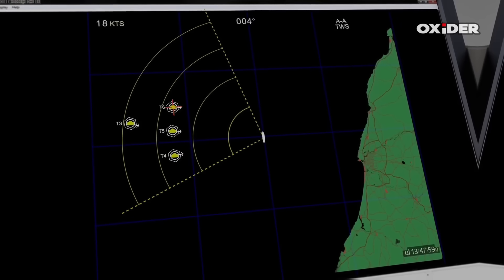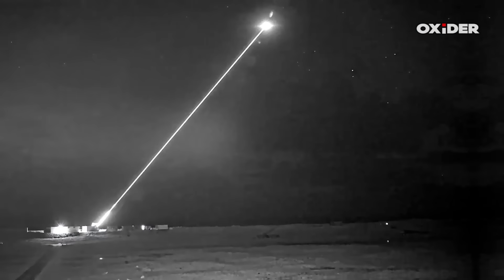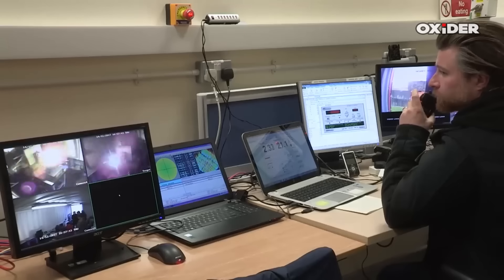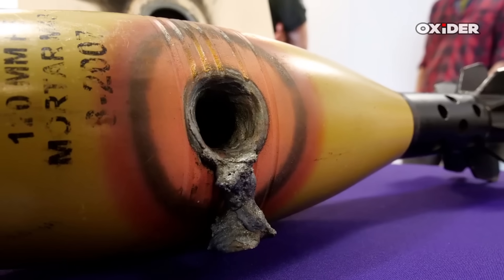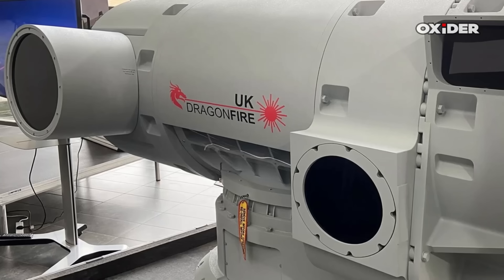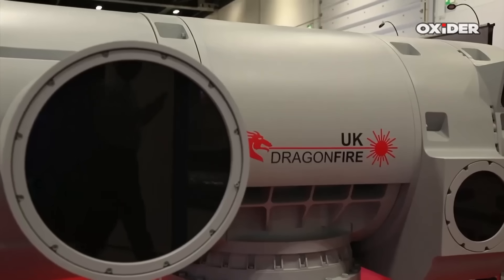The Dragon Fire laser air defense system represents a significant leap in Britain's defense capabilities as it transitions from research and demonstrator phases to operational deployment within the Royal Navy. Dragon Fire is a 50 kilowatt class laser directed energy weapon designed to deliver rapid, precise, and cost-effective defense against a variety of aerial threats, including drones, missiles, mortar rounds, and potentially artillery shells. The system is the result of an extensive collaborative effort spearheaded by MBDA UK, with critical contributions from Leonardo UK and Kinetic.